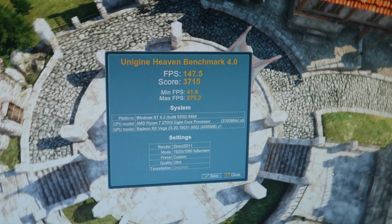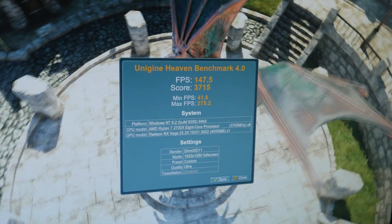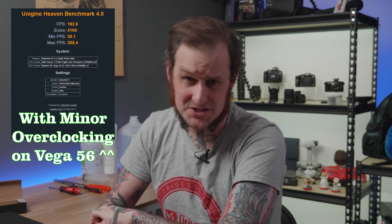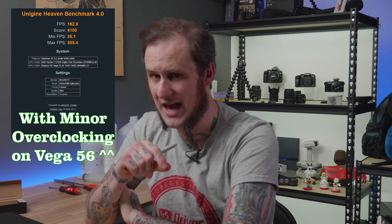Let's talk gaming performance. I only ran one benchmark — this is not a gaming machine, it's a workstation — but I thought people might want to see it. I ran the Heaven benchmark at 1920x1080, ultra settings, no aliasing. The GTX 980 came in around 2700 for the score; the Vega 56 hit 3700. That's not quite a 50% improvement — 1000 points — and I gained about 40 FPS to the average FPS score. That I'm pretty impressed with.